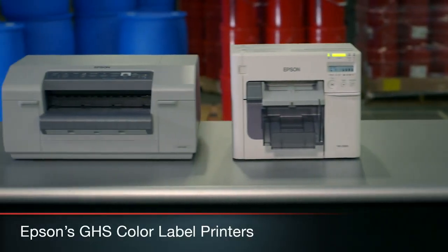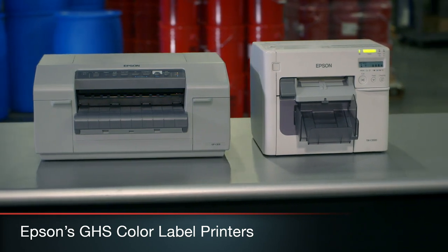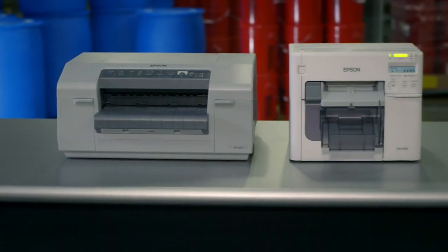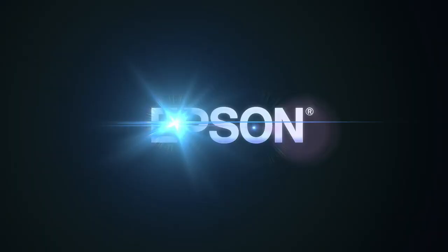With a legacy of cutting-edge industrial printing and reliability in demanding environments, Epson now delivers fast, efficient, and durable GHS color label printing to your company floor. When the stakes are high, industry relies on Epson. Built to perform.